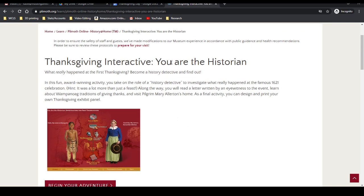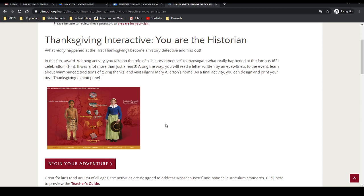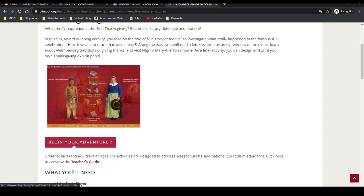Here you'll see the Thanksgiving Interactive: You Are the Historian. This website teaches you what a historian really does and how they learn information about past events. It says it's an award-winning activity where you take on the role of a history detective to investigate what really happened at the famous 1621 celebration. You'll read a letter written by an eyewitness, learn about Wampanoag traditions, and visit Pilgrim Mary Allerton's home. As a final activity, you can design and print your own Thanksgiving exhibit panel.